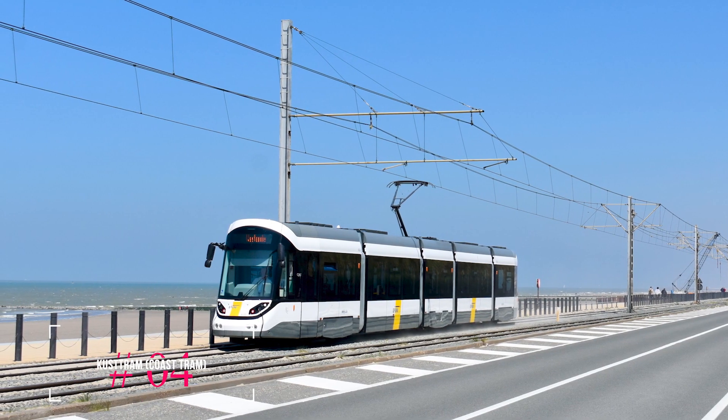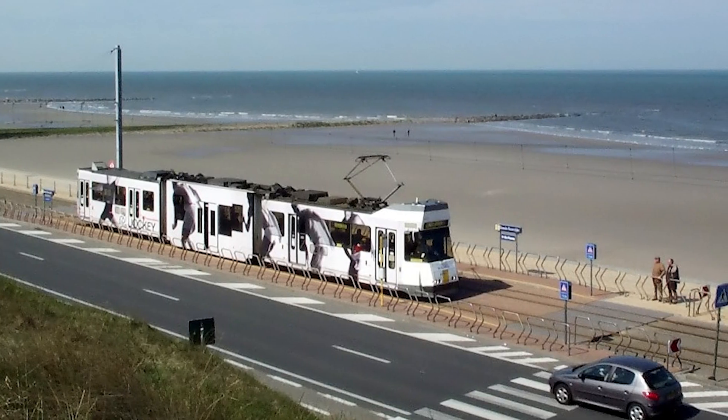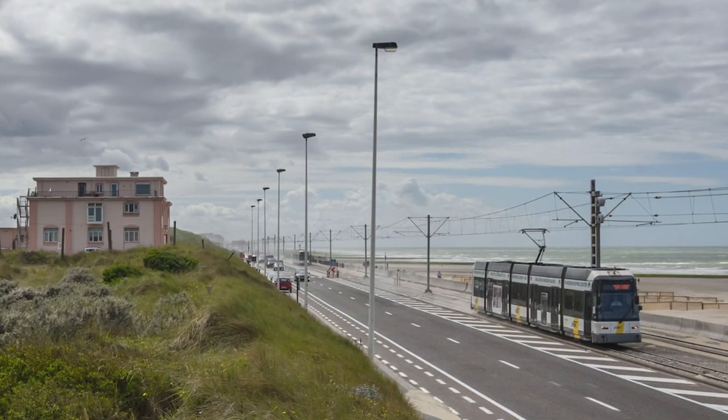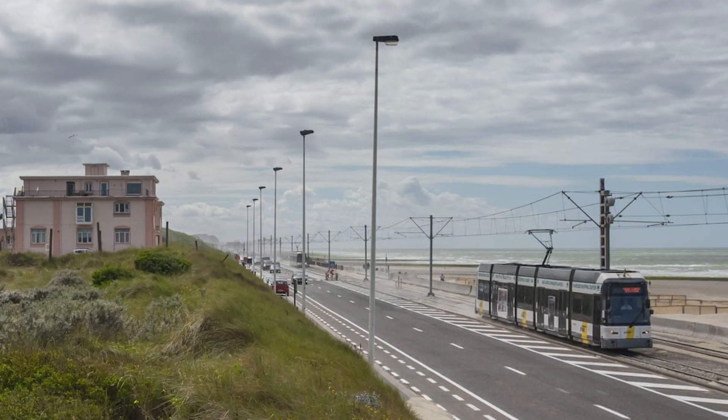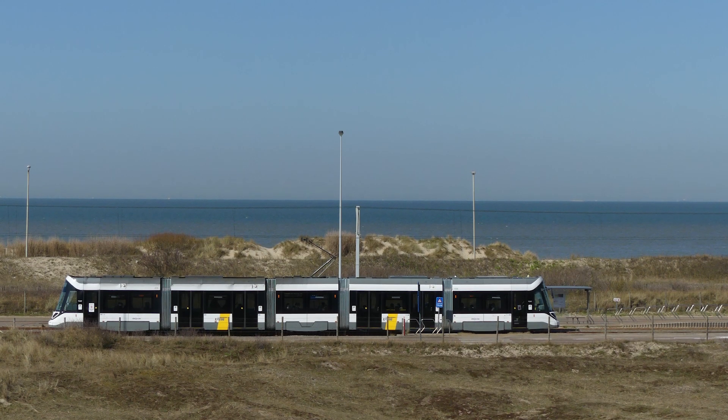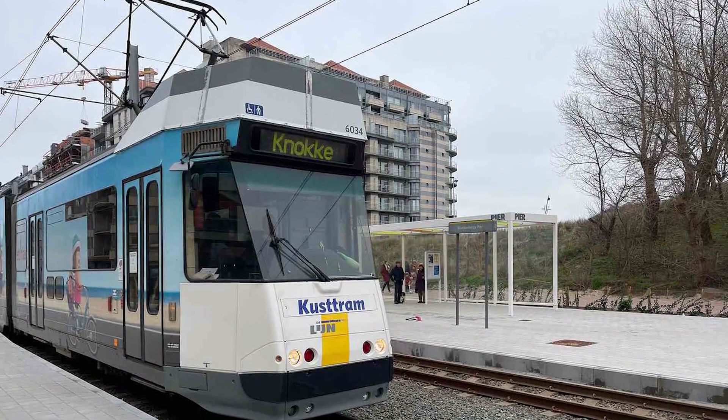At number four, we have the Kusttram, or Coast Tram. This tramline is almost 70 kilometers long and serves almost all of the Belgian coast. It offers a convenient way to explore attractions like the museums at Raversijde and provides constant sea views between Ostend and Middelkerke. It's a unique and scenic way to get around.